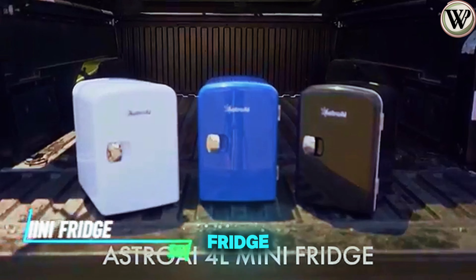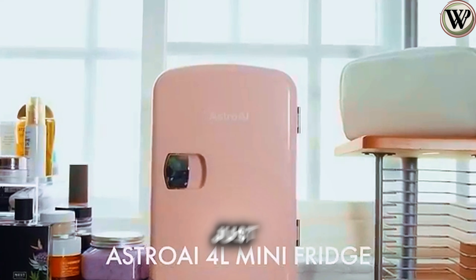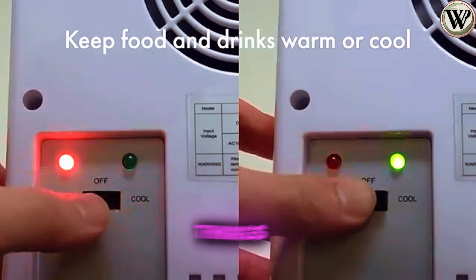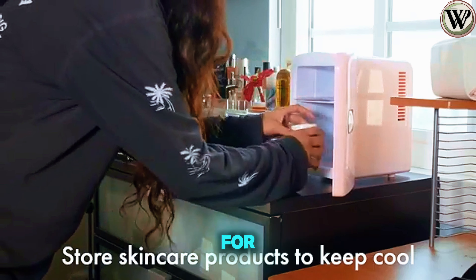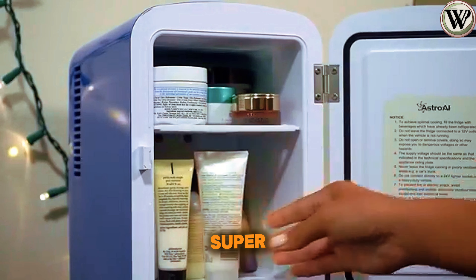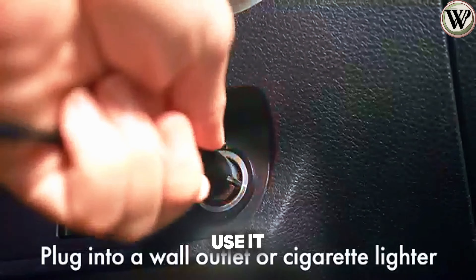Ever wish you had a tiny fridge for your desk, dorm, or even on the go? This mini fridge might be just the thing. It's super compact but still holds up to six cans of your favorite drink. Plus, it can keep things cool down to 37 degrees Fahrenheit, so it's perfect for storing snacks, drinks, or even skin care. It even has an eco-friendly design and runs super quiet. And the best part? You can plug it in at home or even use it in your car.